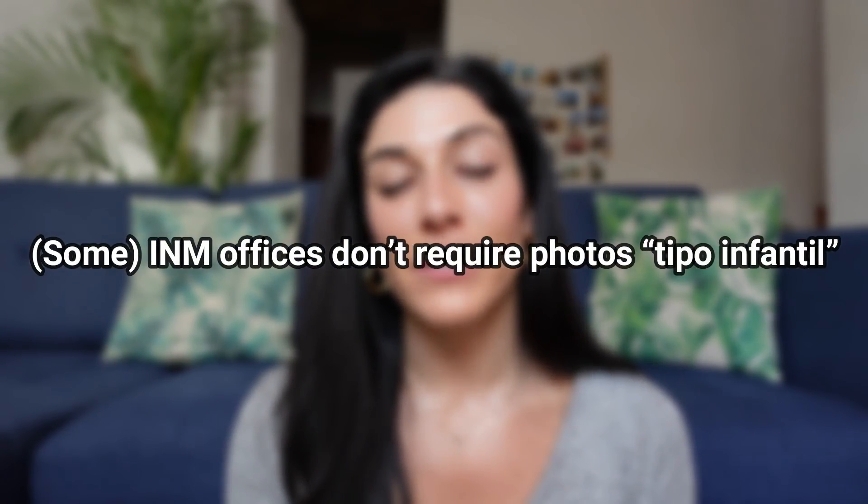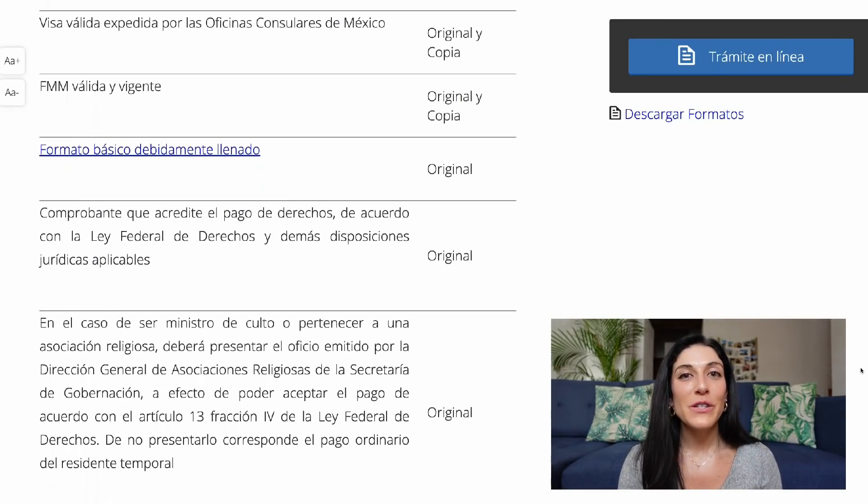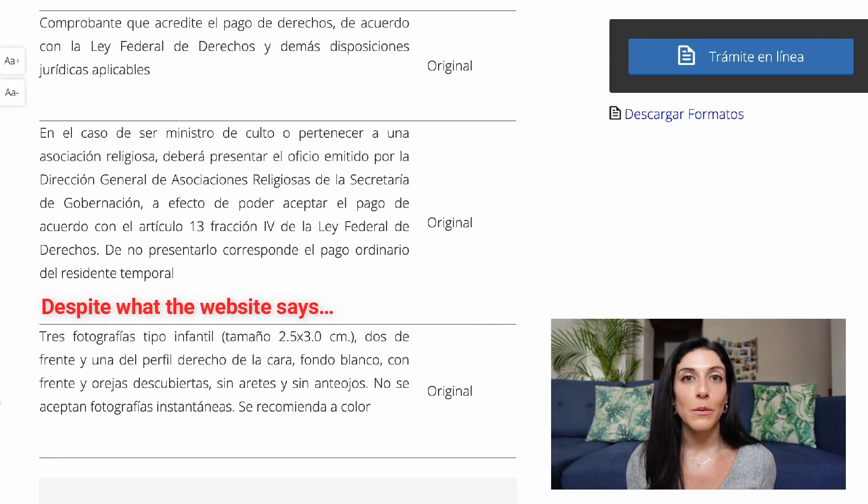Number five: some INM offices don't require photographs tipo infantil. Depending on which INM office you go to in Mexico, they may or may not want those photographs tipo infantil. For example, if you go in Queretaro, they're going to ask for one photo tipo infantil — a forward-facing photo they'll use for your card. If you go in Mexico City, bringing your own photos is not necessary. If you're unsure, I recommend erring on the side of bringing them. Photography studios are plentiful in Mexico, so it's relatively easy and cheap to get these photographs.